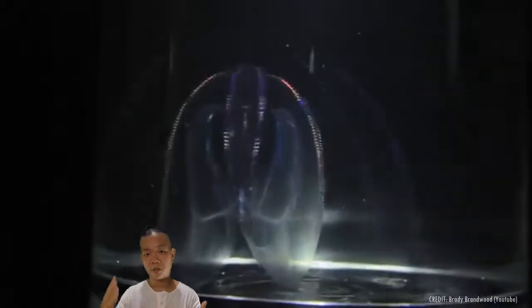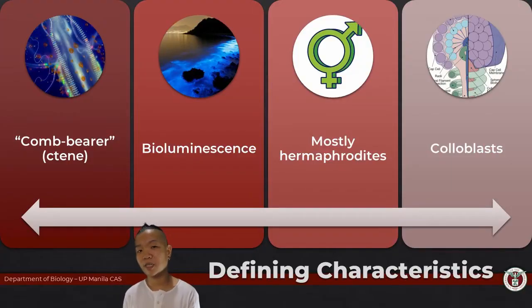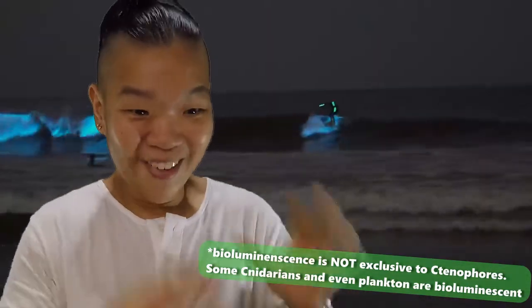Bioluminescence is when the organism itself has certain proteins, or is able to have a chemical reaction that actually produces light from within the organism — oh, you're glowing! That's what we call bioluminescence. When you agitate the water at night, you can see that the water is glowing — like, oh my god!